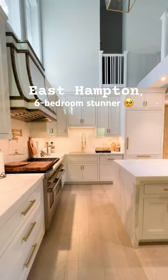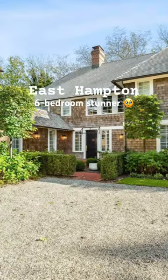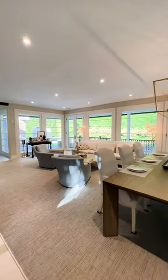If you're looking to buy a home in East Hampton with charm off the charts, look no further. Flooded with natural light, this newly renovated six-bedroom, six-and-a-half-bathroom home features a double-sided fireplace connecting the kitchen with the living area.